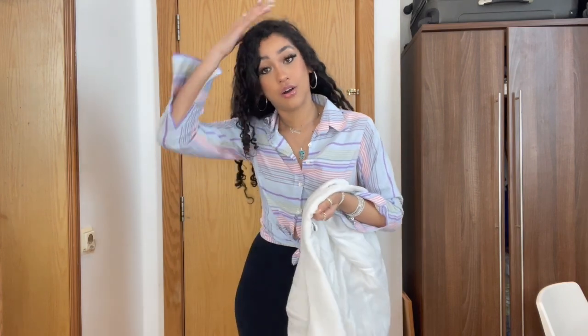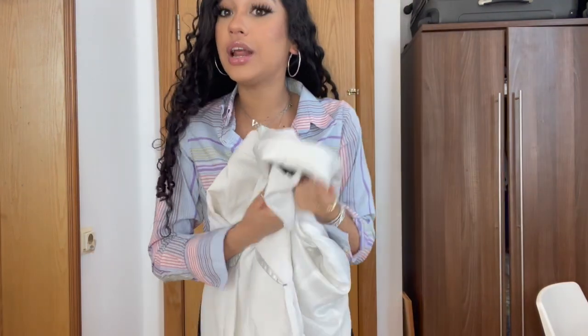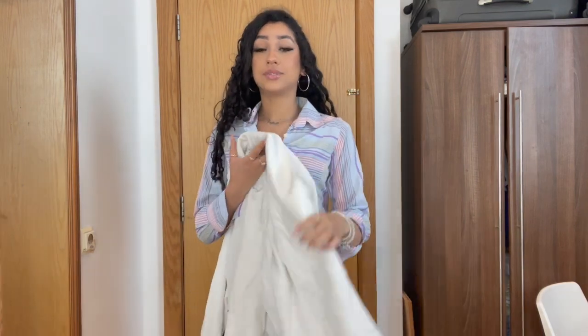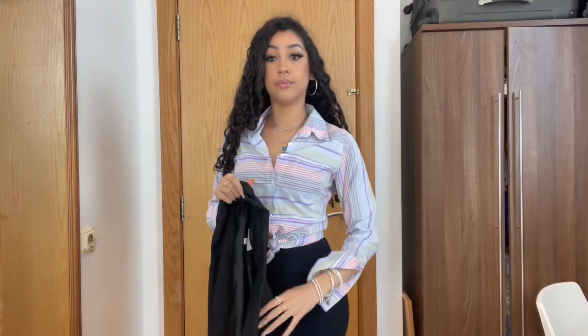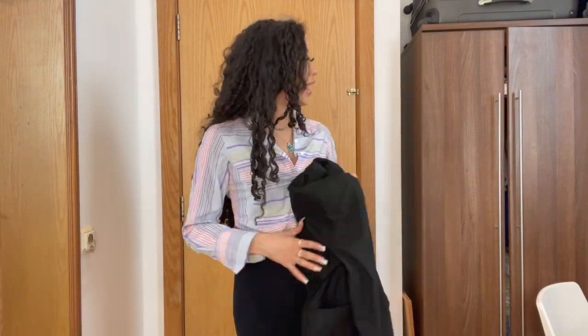This white blazer I got from Pretty Little Thing — it's absolutely amazing and really good quality, thick and pretty warm. The only problem with white blazers is that they get dirty. The black blazer I got from H&M two years ago and I love it — it has pockets, whereas the Pretty Little Thing blazers don't have pockets anywhere. This skirt is also from H&M.